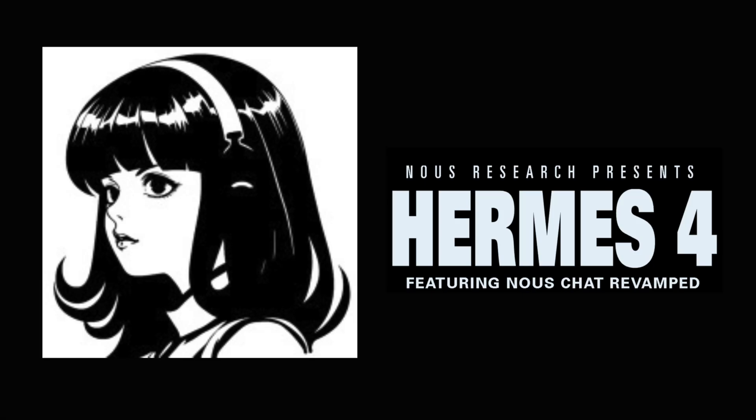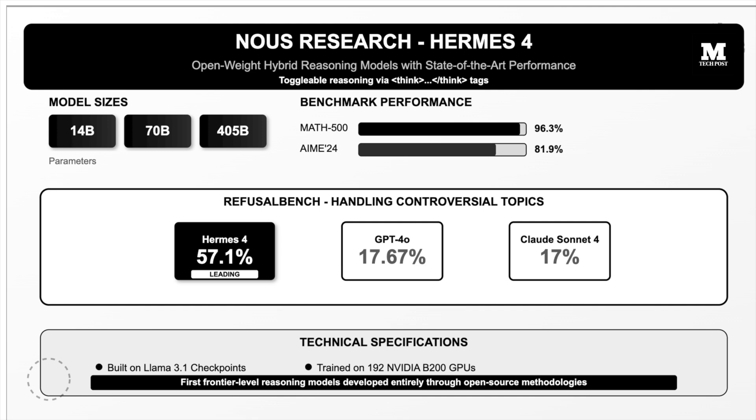Nous Research has released Hermes IV, a family of open-weight hybrid reasoning models with parameters such as 14B, 70B, and 405B, achieving state-of-the-art performance through pure post-training techniques.